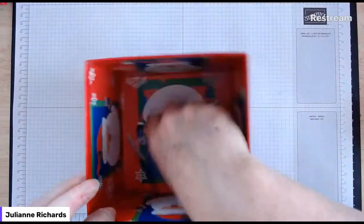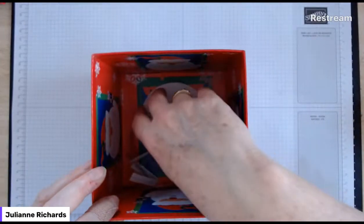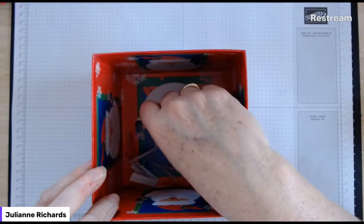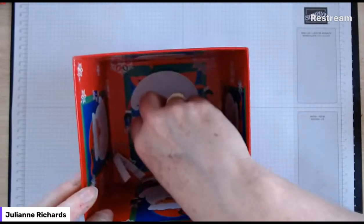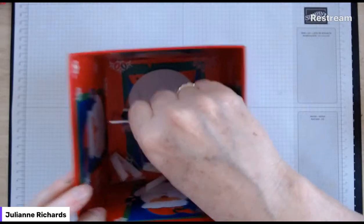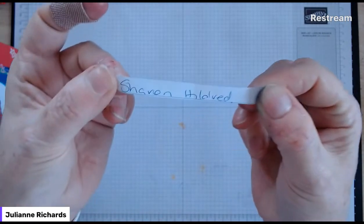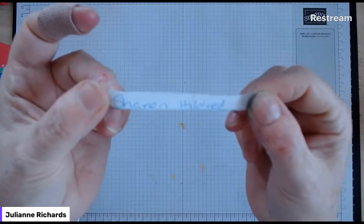I don't have my usual barrel girl today, it's just me in the craft room. If you've ordered from me over the last three months at least fifty dollars, you get an entry in the draw - one entry for fifty dollars, two entries for a hundred dollars and so on. So the very first prize is the mini cut and emboss machine. I'm looking away - no cheating. The winner is Sharon Hildred!